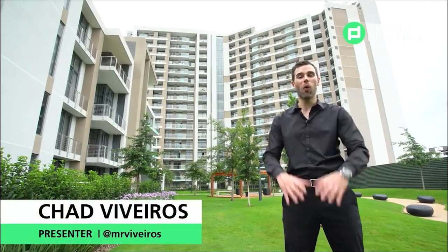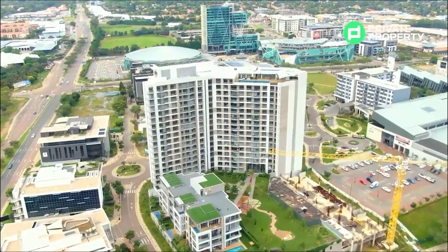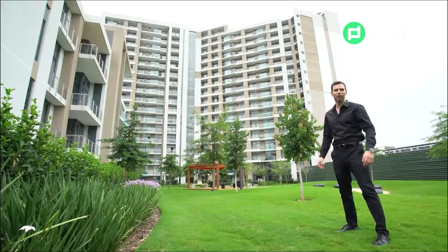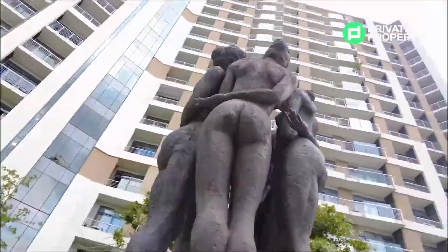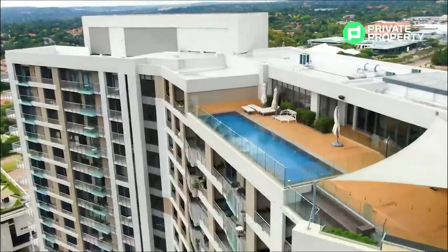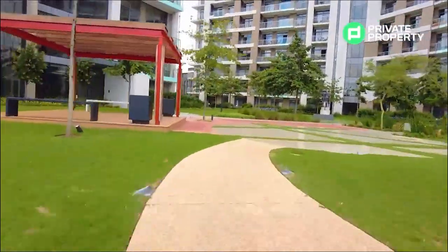My name is Chad Riveros and I'll be taking you all around SA showing you some of the most luxurious properties South Africa has to offer. Today we are in Pretoria East, soon to be South Africa's richest square mile, situated in Mendelein Maine. Right over there on the 15th floor we have a two-bedroom, two-bathroom apartment going for 5.7 million that I cannot wait to show you — so come with me.